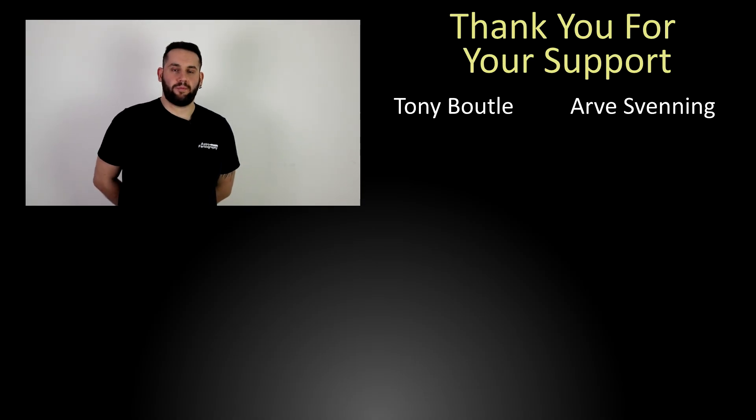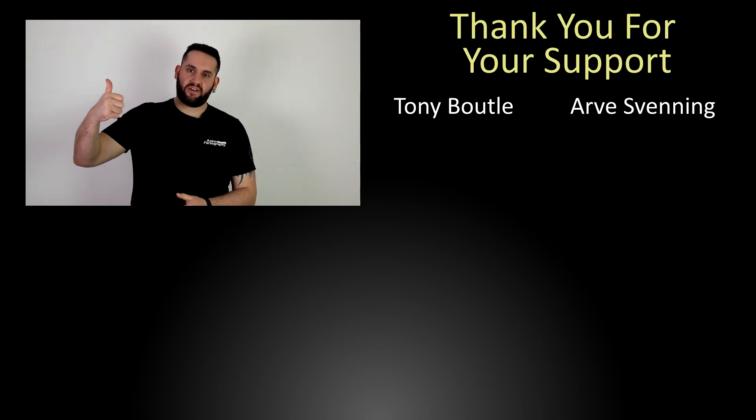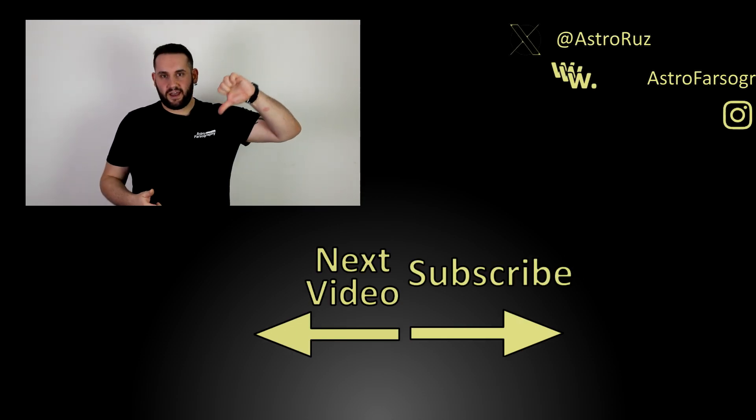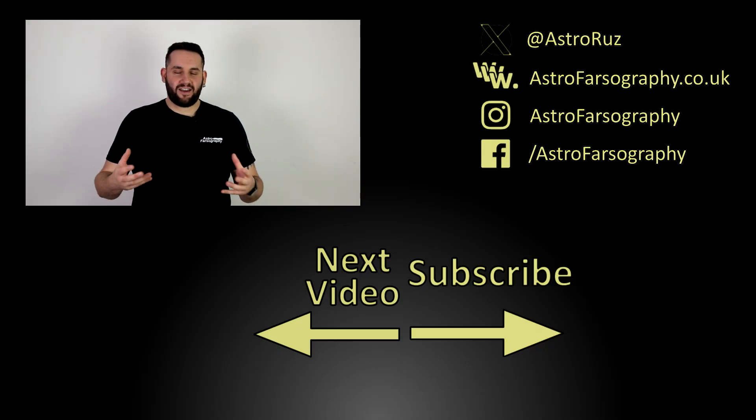And that is the Night Sky in October all wrapped up! I hope you've enjoyed it and found something to photograph on your next clear night. Let me know in the comments what your favorite suggestion was. If you enjoyed the video, give it a thumbs up; subscribe for more content like this. Clear skies, hope you enjoyed it — keep looking up, keep those cameras clicking. See you later!